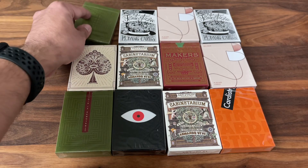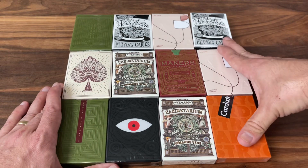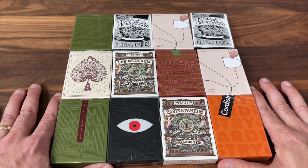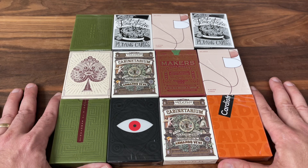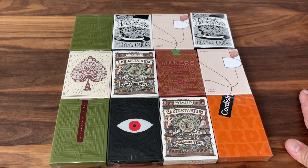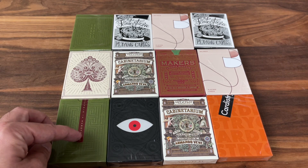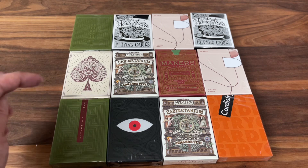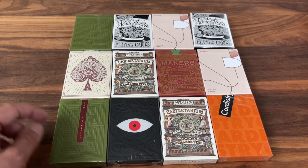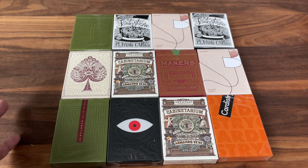Not a bad selection at all — 12 decks in all, and at the $12 a deck price point, I definitely got my money's worth out of these. Very pleased with the selection. No complaints at all for me. Hopefully you guys got a hold of some of these Art of Play mystery decks for yourself. If you did, let me know down in the comments what you were able to pull — maybe you got lucky and pulled an If an Octopus Could Palm. Otherwise, thanks for watching. Make sure to subscribe for more deck reviews and unboxings, let me know what else you want to see, and I'll see you for the next one.